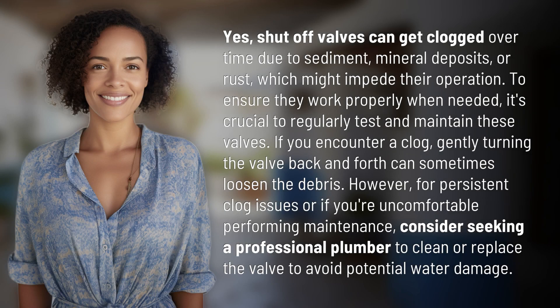Yes, shut-off valves can get clogged over time due to sediment, mineral deposits, or rust, which might impede their operation. To ensure they work properly when needed, it's crucial to regularly test and maintain these valves.